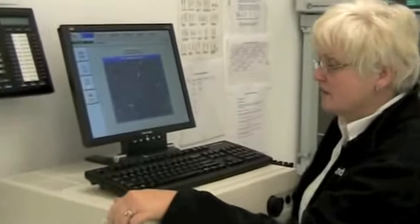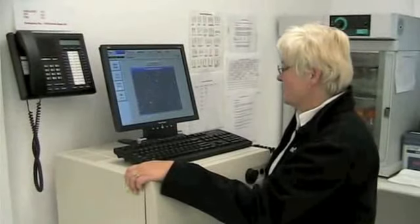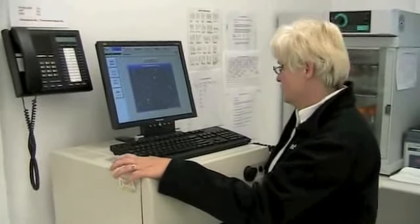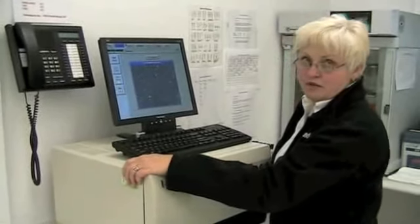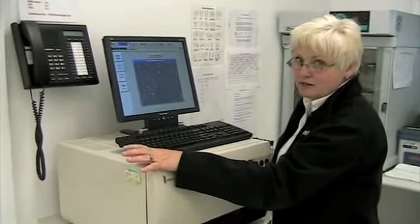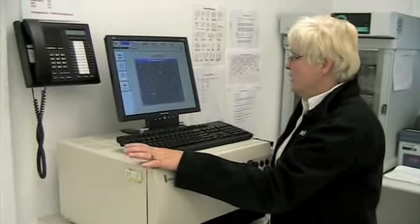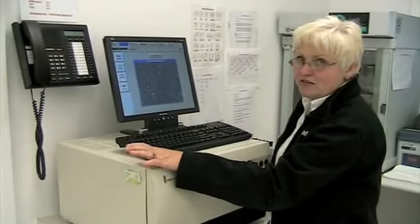This is the IVOS machine. It's a computer-assisted sperm analysis — the only one currently in North America being used for fresh semen analysis. You've got an objective method of evaluating your semen rather than a subjective method, and you know that no matter who's evaluating the semen, it's done the same way.